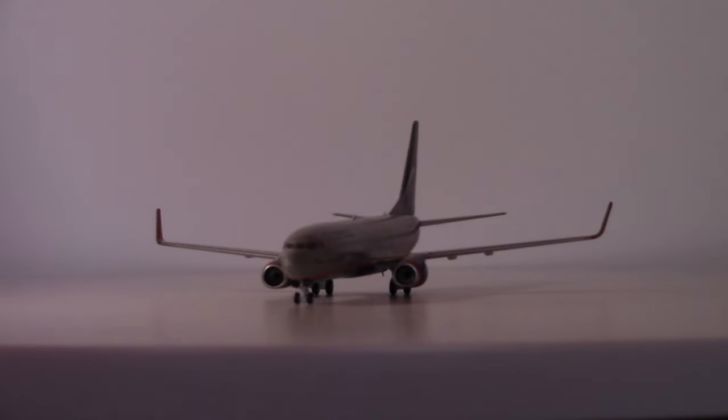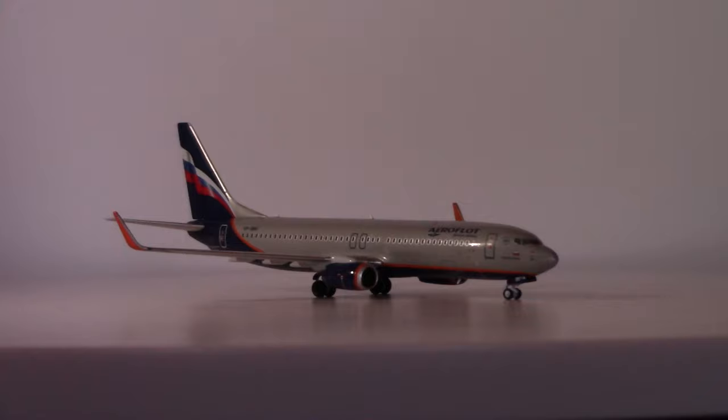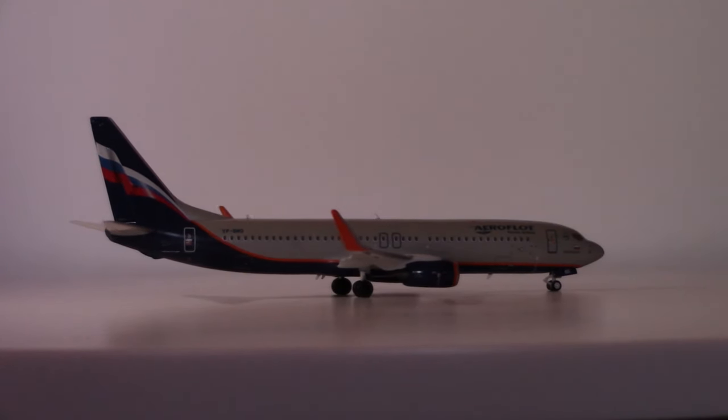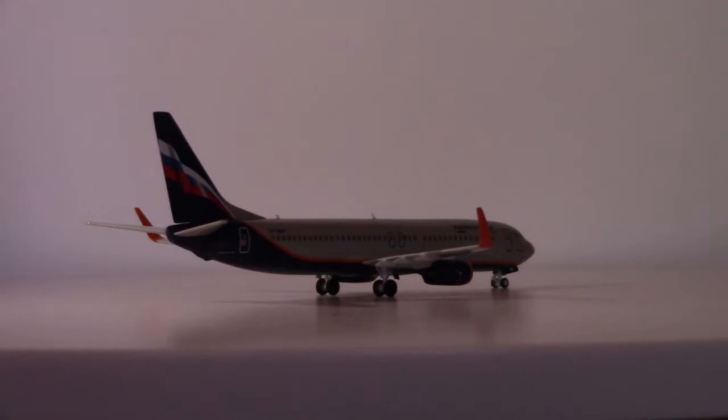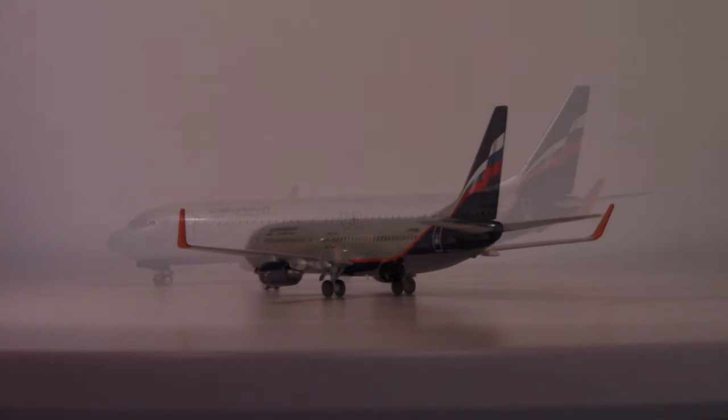The 737 itself has seen quite a storied service history, and it seems to be one that's not quite ending yet. From NG, what do we have here in 1:400 scale? Well, we've got an absolutely great model. Let's take a closer look at it.